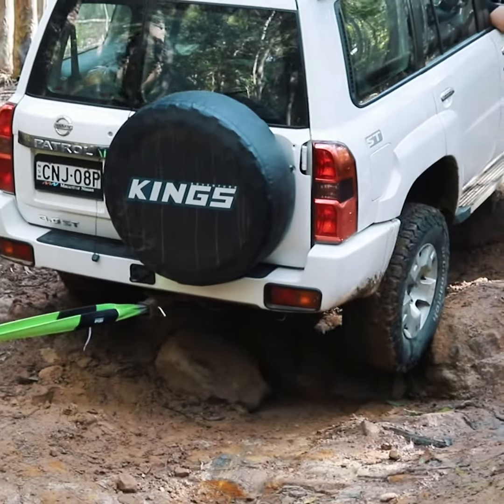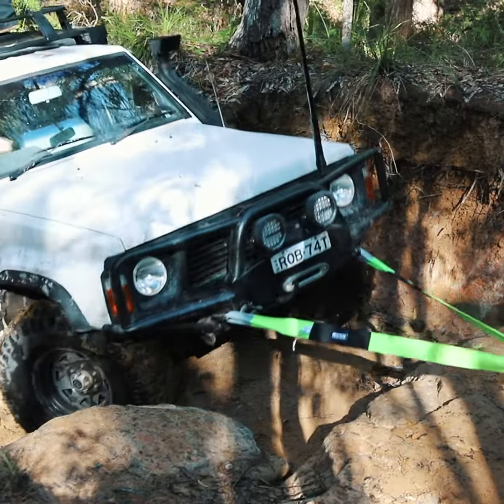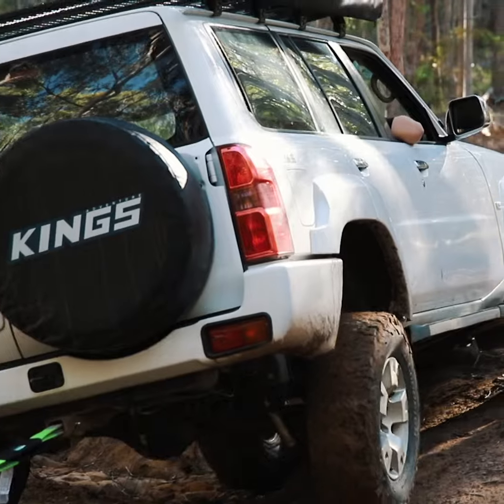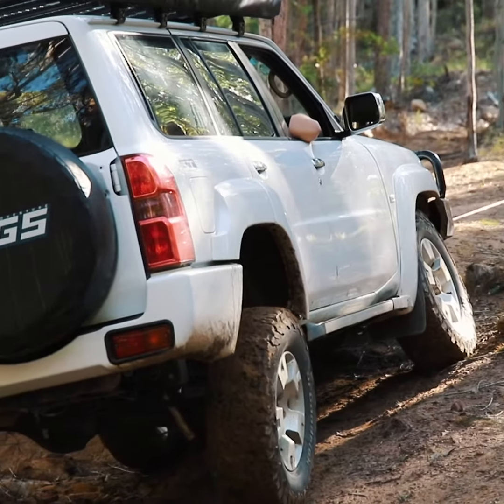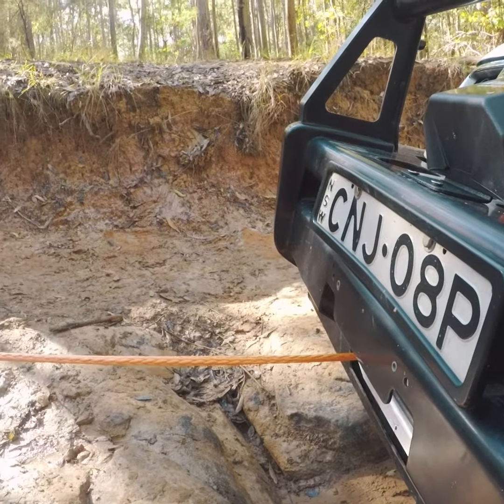This has got to be Australia's best value winch by far. It's got an absolutely massive 7.2 horsepower motor — compare that to anything else on the market. It's also got a huge 218 to 1 gear reduction, a large braking system, along with extra-thick 9.5 mil synthetic rope.